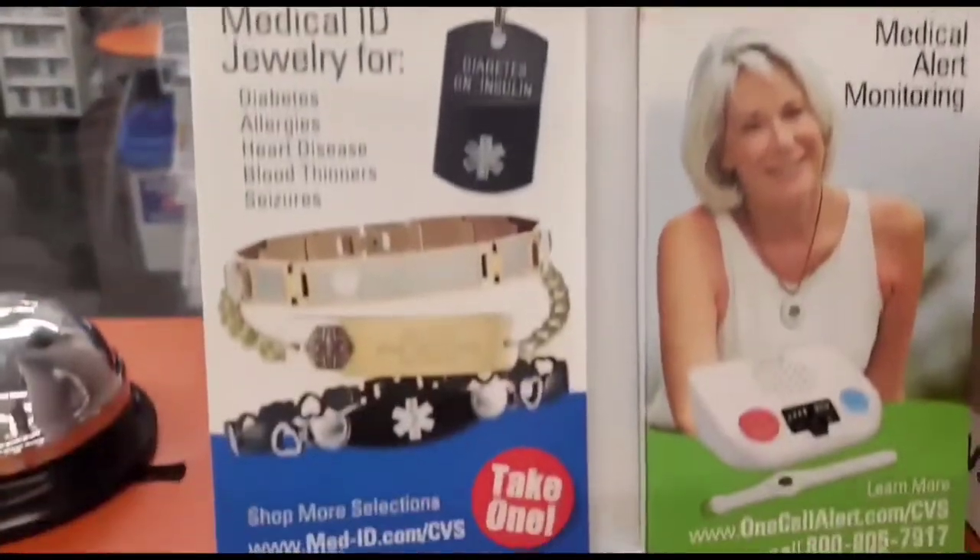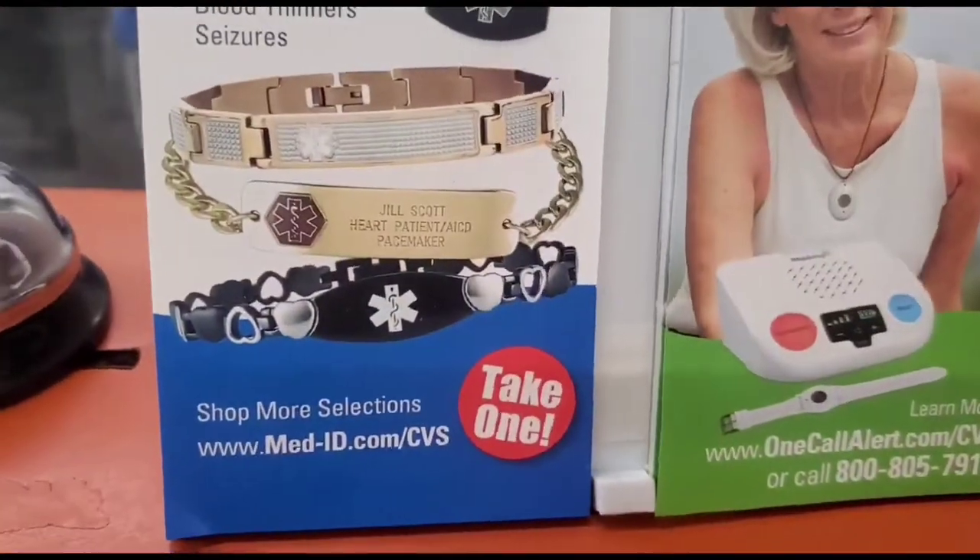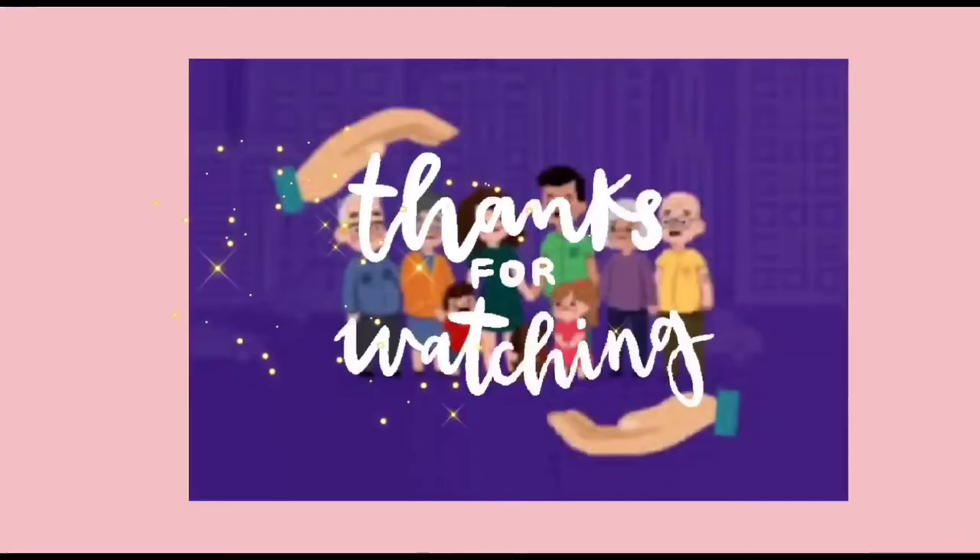So here are medical ID bracelets along with the hearing aid batteries.